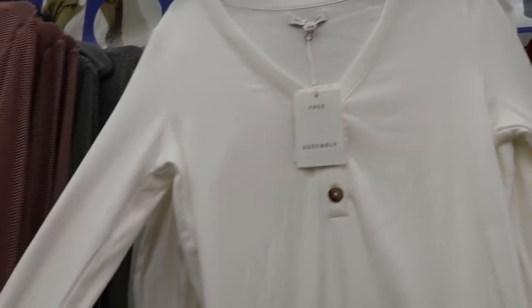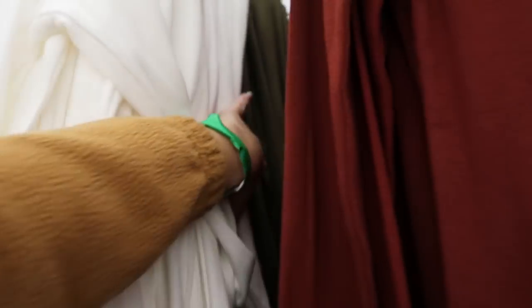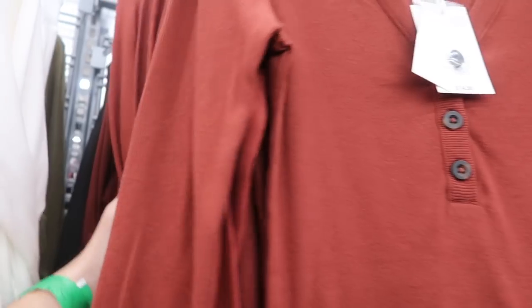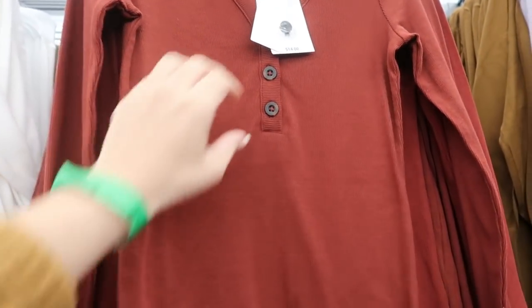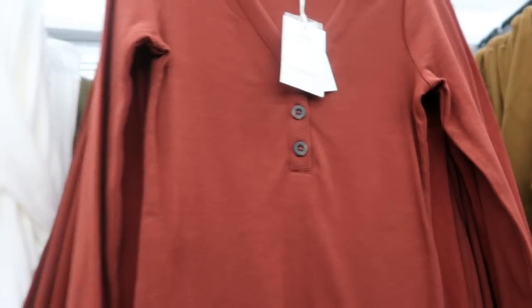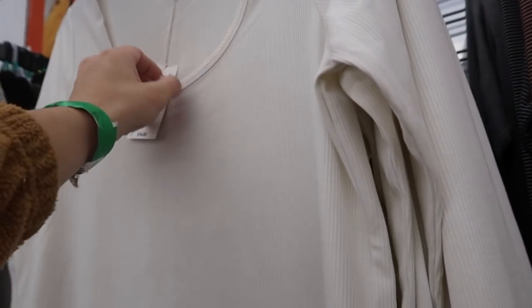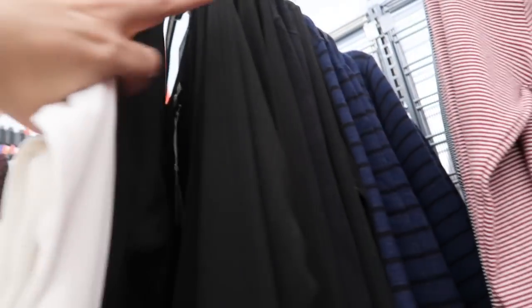Free Assembly henley tops come in this pretty white, olive, rust, and black. They're so soft — really good basics. I love the bigger button detail. Here's another basic from Free Assembly for $16 in white and black — it looks more like a soft sweater.